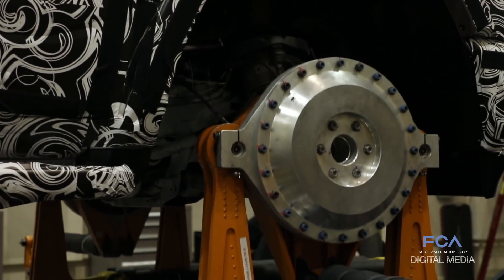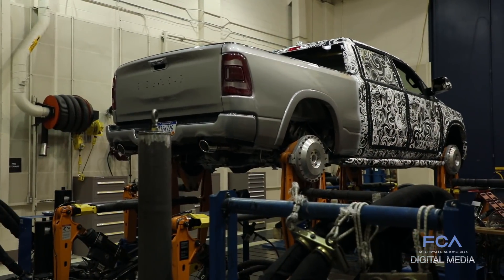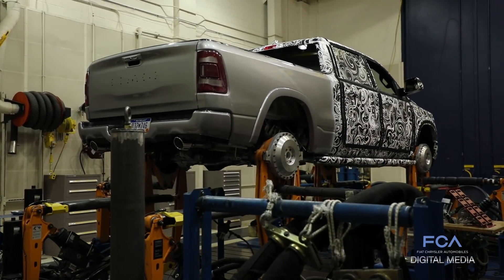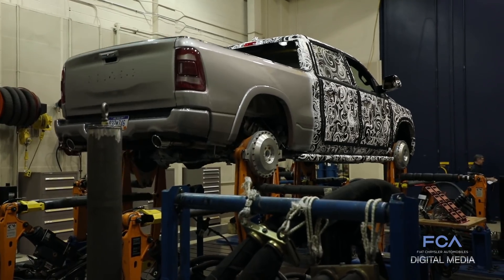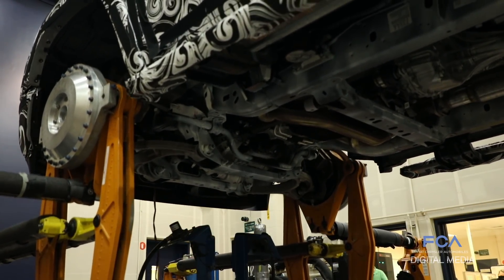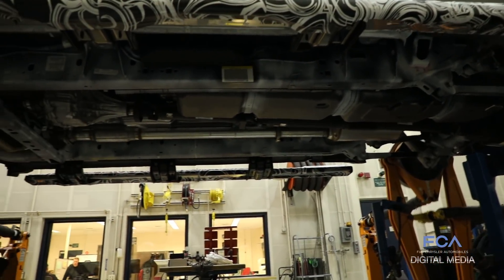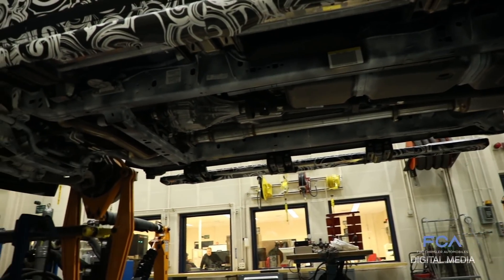Our test looks very severe because it really is. The roads we're recreating here are from our proving ground, which are some of the roughest roads you're going to find anywhere. Those roads have to be rough to incorporate the duty cycles that our customers are going to put their vehicles through through a lifetime of service.